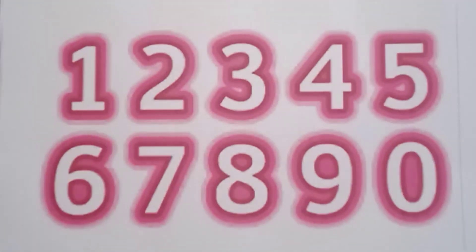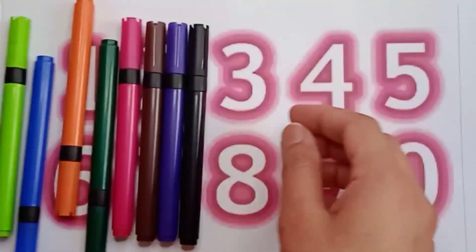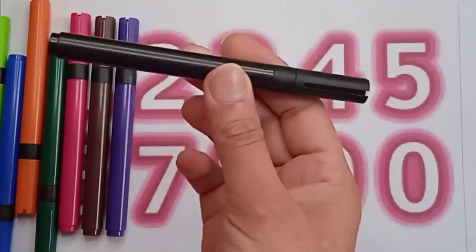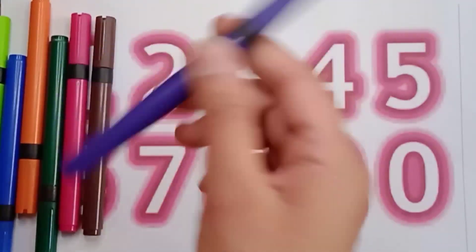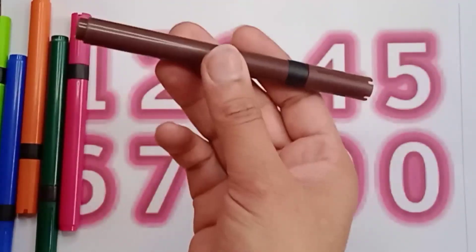Hello kids, how are you all today? We are going to learn about colors — colors names, counting, and numbers. So let's start! It's a black color, and this one is a violet color. Repeat after me!